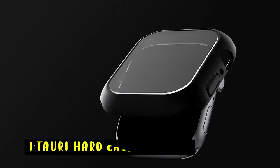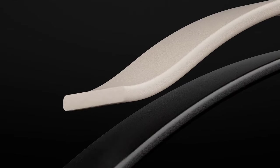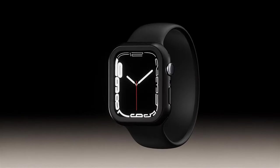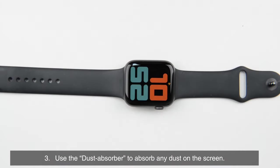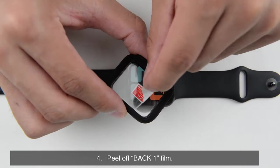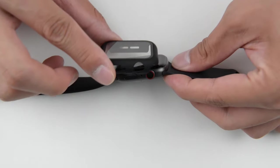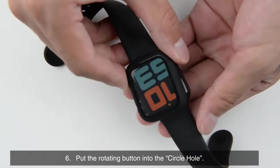At number 1 is the TAURI Hard Case. It offers comprehensive protection for your Apple Watch Series 10. Its durable construction and tempered glass screen protectors safeguard your watch from scratches, bumps, and impacts. The case's slim design maintains a sleek appearance, while the precise cutouts allow for easy access to all buttons and ports. With its reliable protection and user-friendly design, the TAURI Hard Case is a great choice for Apple Watch 10 users seeking to safeguard their device.